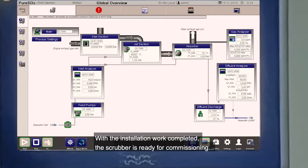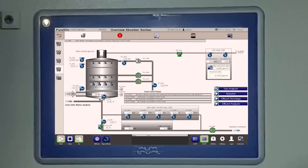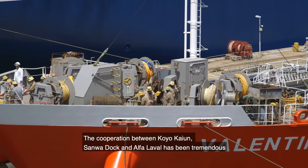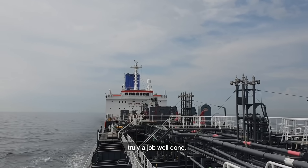With the installation work completed, the scrubber is ready for commissioning, and the Valentine crew is eager to set sail again. The cooperation between Koyo Kayoon, Sanwa Dock and Alfa Laval has been tremendous. Truly, a job well done.